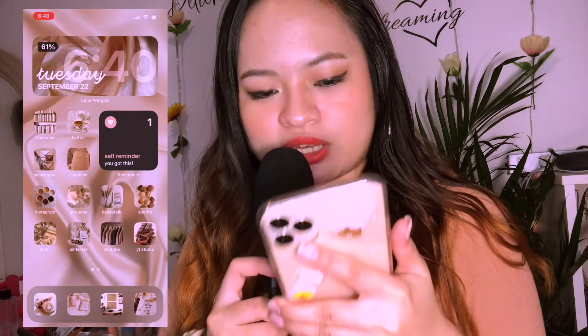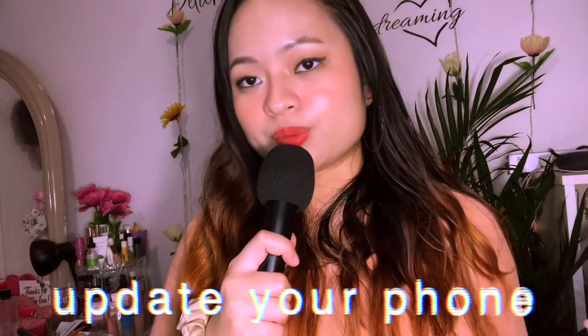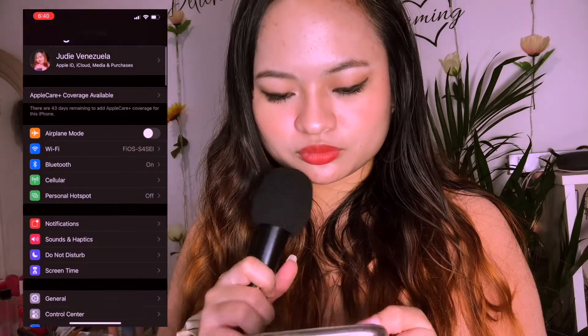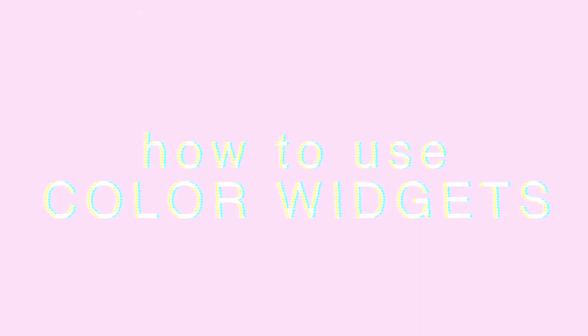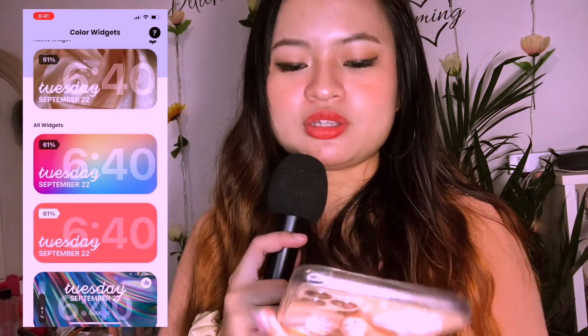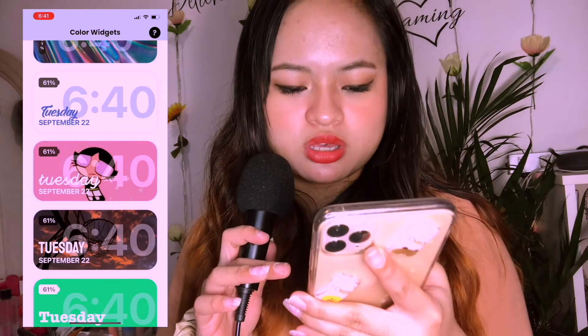First I use this app called Color Widgets — the thing that you see over here. First thing you gotta do is of course update your phone. If you don't know where to go, go to Settings, go to General, go to Software Update and it should show up that you got updated. Download Color Widgets from your App Store and it should show you options — for example we're gonna use Buttercup.